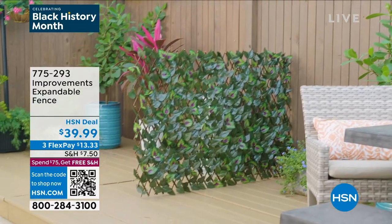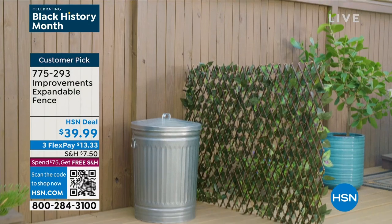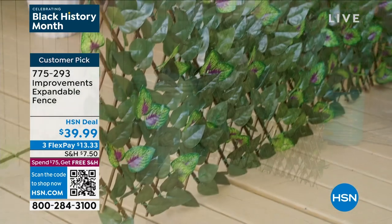Item, a customer pick. Speaking of customer picks, we have the improvements expandable fence back, baby.